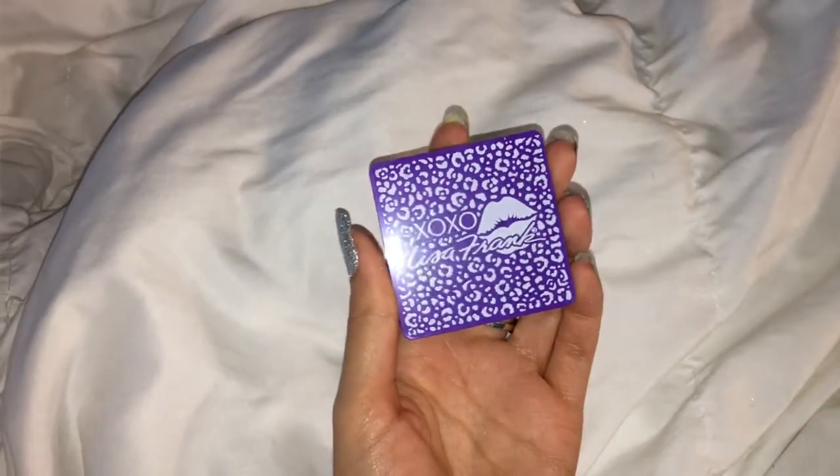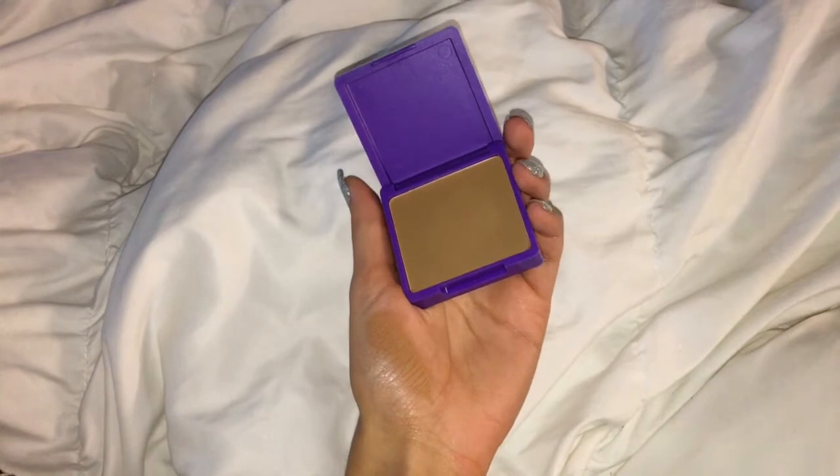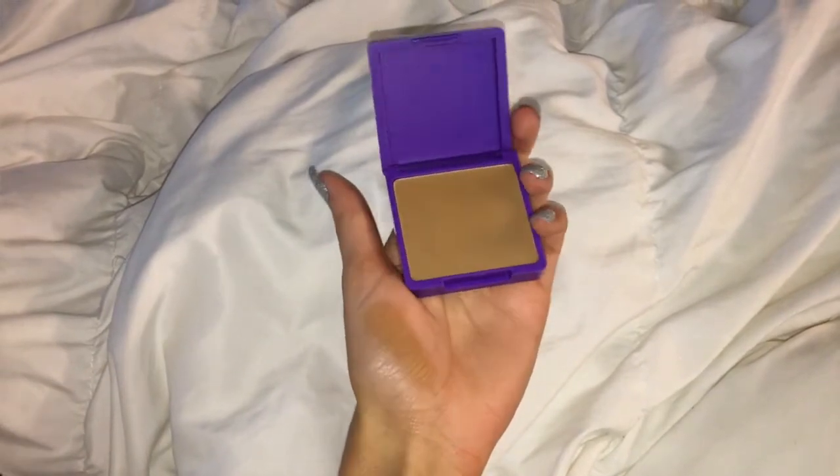Next in the bag — if this doesn't look familiar to anyone born in the 90s, Lisa Frank was iconic and I had so much Lisa Frank merchandise. This is the Lisa Frank and Glamour Dolls Bitten and Bronzed Matte Bronzer. It comes in purple packaging with the Lisa Frank logo on the front. It's a decent-sized pan for a bronzer and a really pretty color — almost like an in-between warm bronzer shade.